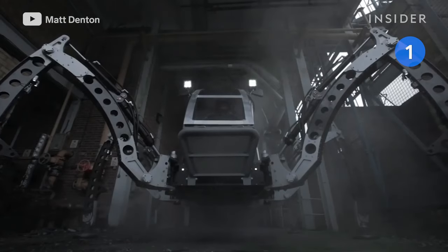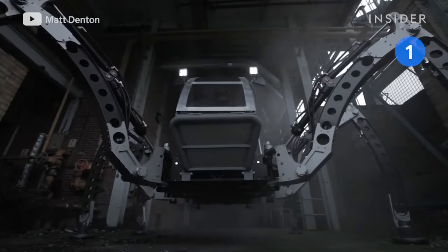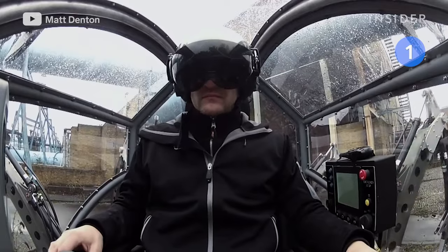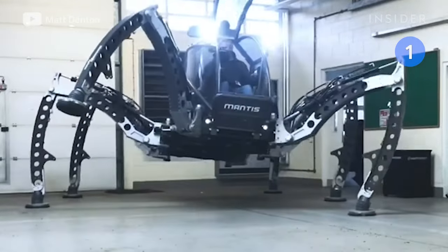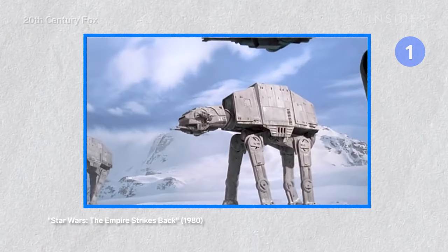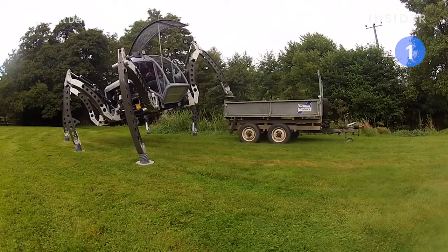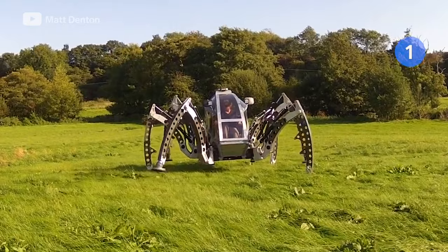This is the Mantis, the world's largest all-terrain rideable hexapod. The futuristic vehicle was designed and built by Matt Denton and took four years to create. As a child, Matt was inspired by the AT-AT robots from Star Wars: The Empire Strikes Back. The robot is nine feet tall and weighs 4,188 pounds.